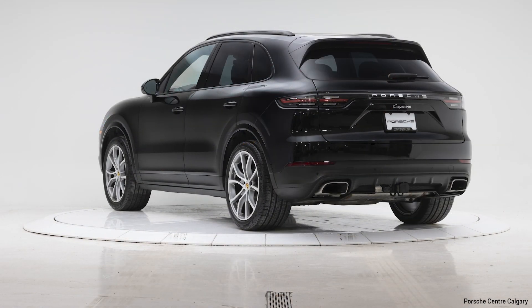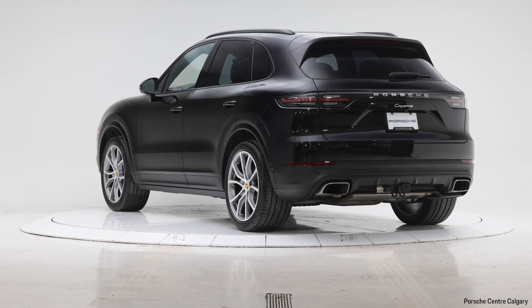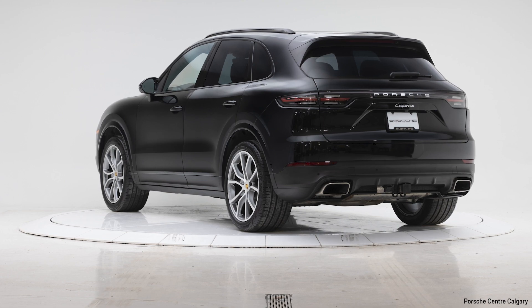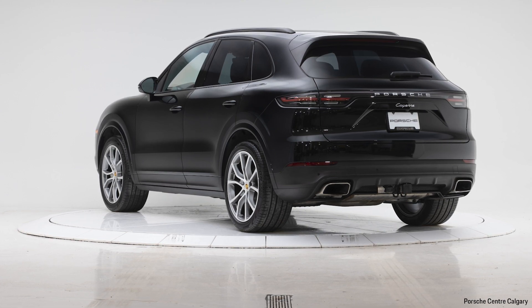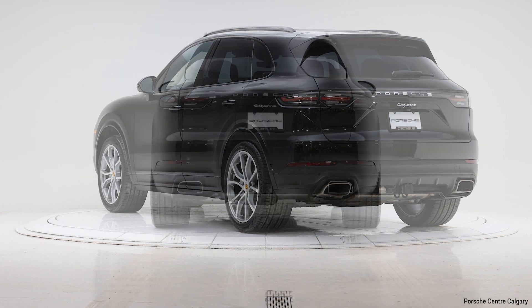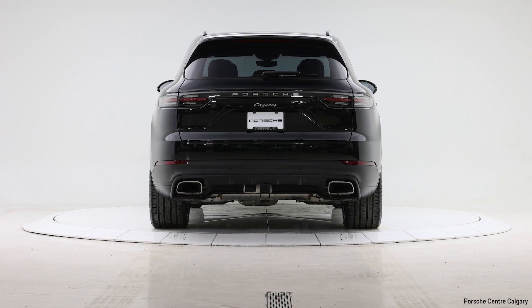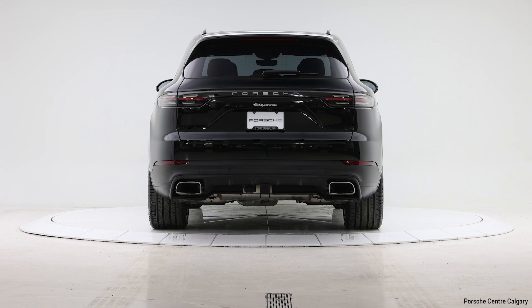This is chromite black metallic, probably the number one most popular color on the Cayenne. These wheels are the 21-inch exclusive design wheels, and the concept behind these wheels — the shape that the spokes make up — is designed to mimic the Porsche crest. So this is a subtle reference to the crest, which is pretty neat once you notice it.